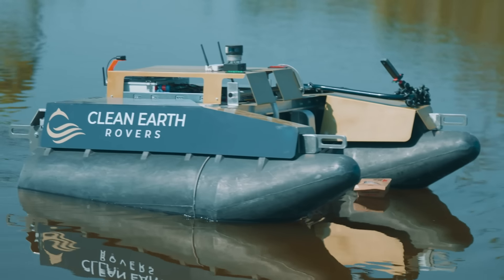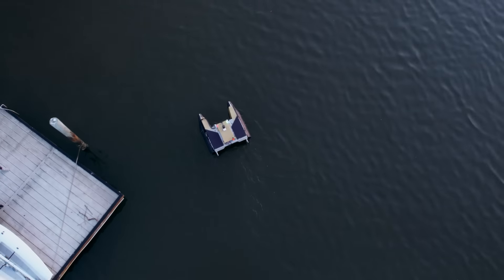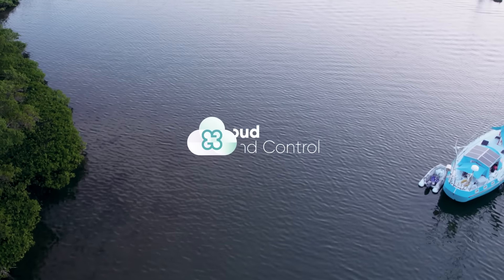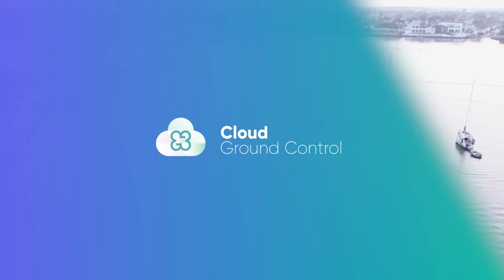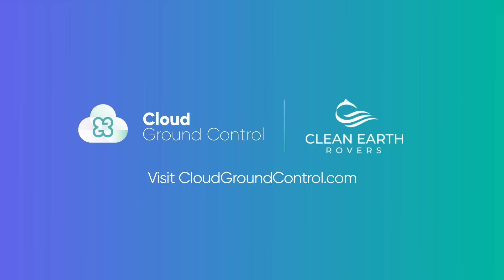The result is a cost-effective, safe solution helping communities recover faster and simpler than previously possible. Cloud Ground Control — helping to power Clean Earth Rovers and making a cleaner world. For more information, visit cloudgroundcontrol.com.